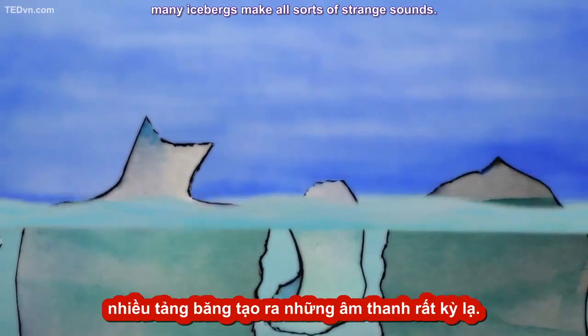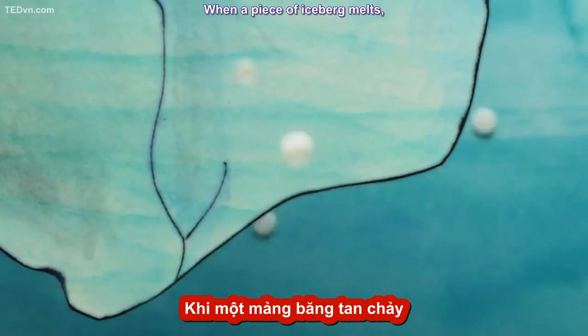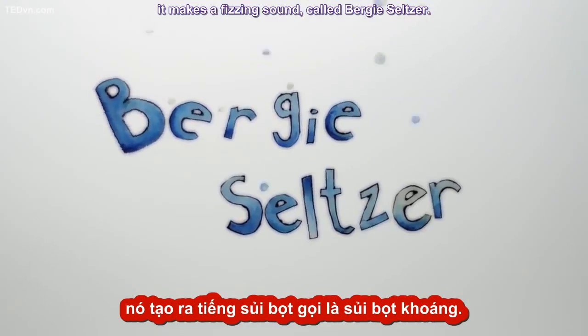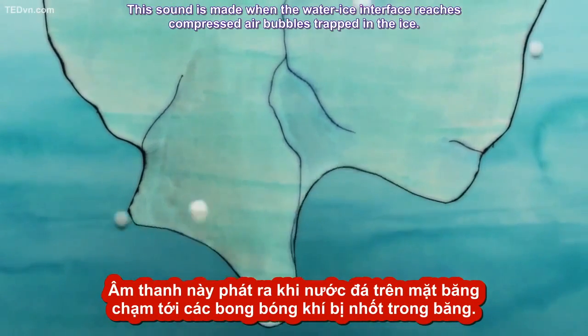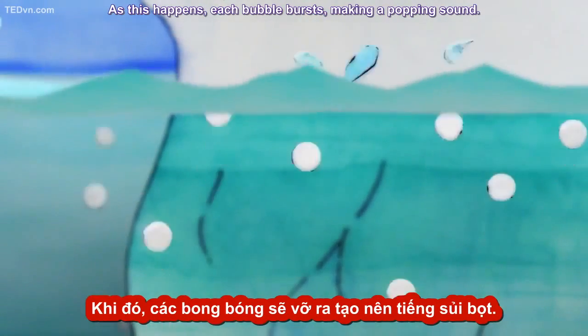Some icebergs are so unstable that they have more dramatic ends — heaving up, collapsing, and sometimes even exploding. And as they fall apart, many icebergs make all sorts of strange sounds. When a piece of iceberg melts, it makes a fizzing sound called bergy seltzer. This sound is made when the water-ice interface reaches compressed air bubbles trapped in the ice, and each bubble bursts making a popping sound.